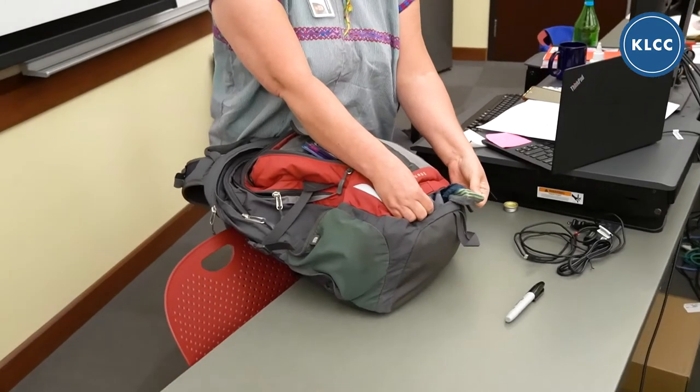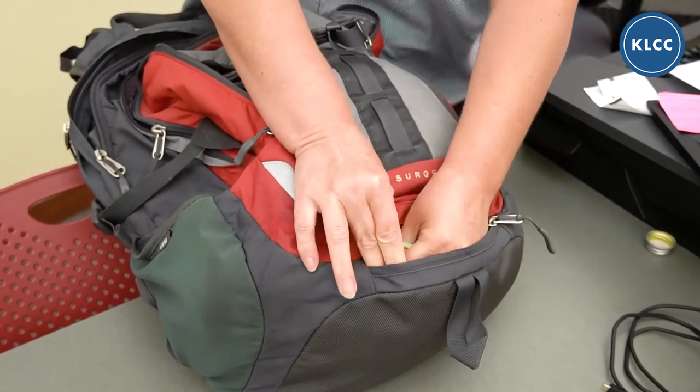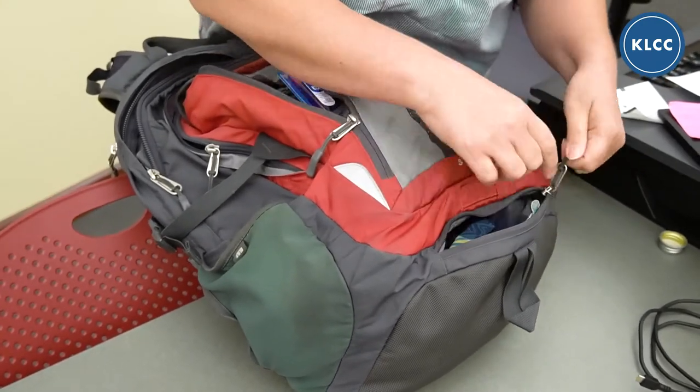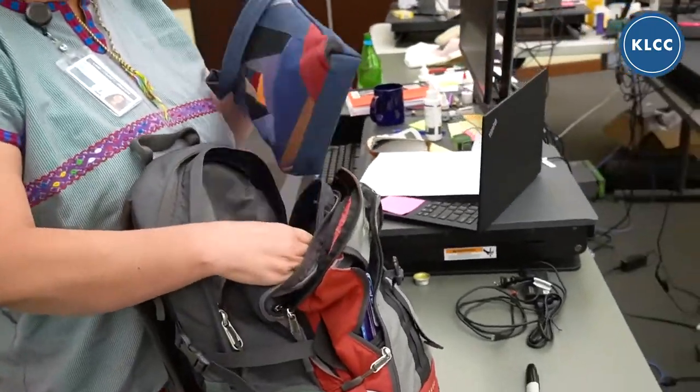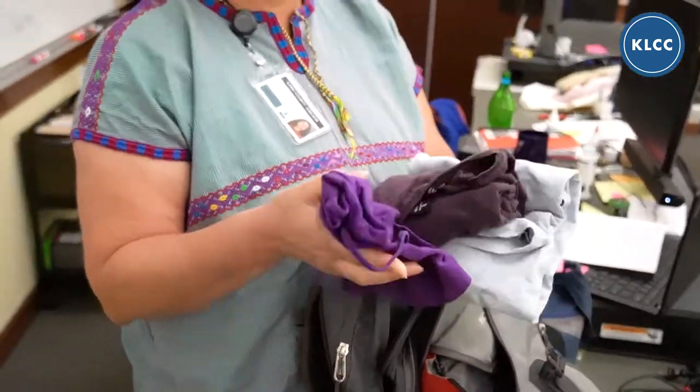My sister just gave me socks for Christmas, and I put them in here for my preparedness kit. I have gloves, I have undies — I have like two pairs of everything in there. For the purposes of this video, I actually added some things that I didn't necessarily keep in here, but everything in here gets used pretty regularly. You'd be surprised how many times I'm hanging out with people at a playground and a kid falls, and I'm the only one with Band-Aids.